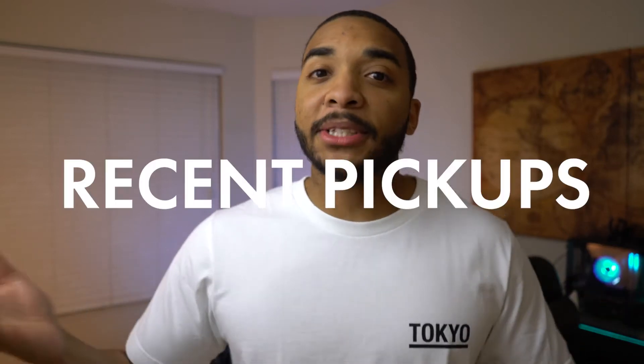What's going on, y'all? So I've never actually done one of these before. I wasn't too sure if I even wanted to at first, but I just wanted to do a recent pickup. The channel's been kind of picking up some speed, so I've been buying a little bit more stuff because I got a reason to now. So I just wanted to show y'all all of my recent pickups.